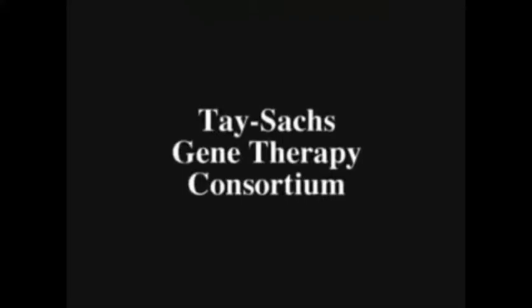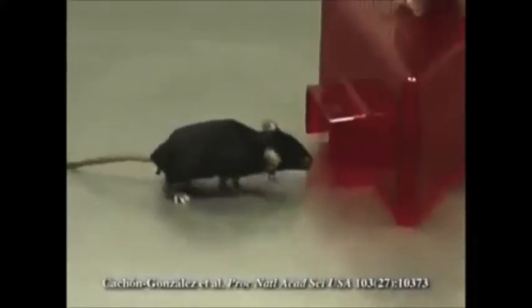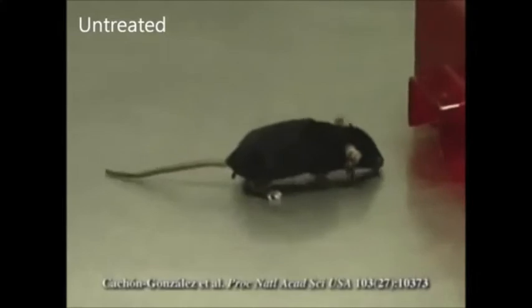Here is a video demonstrating the effects of gene therapy in mice who have the small mammal version of Tay-Sachs disease. The first mouse was not treated by gene therapy, and by 16 weeks of age, it has great difficulty in moving.